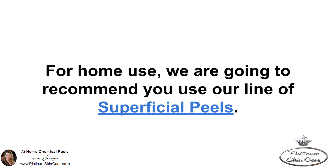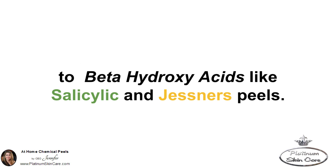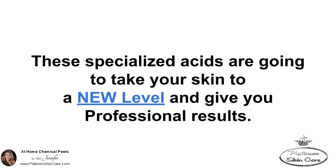For home use, we're going to recommend you use our line of superficial peels. These are milder, safer acids. They range from alpha-hydroxy acids like glycolic, lactic, and mandelic, to beta-hydroxy acids like salicylic and Jessner's peels. A mild TCA can also be included as a safe home peel, such as our TCA13. These specialized acids are going to take your skin to a new level and give you professional results.